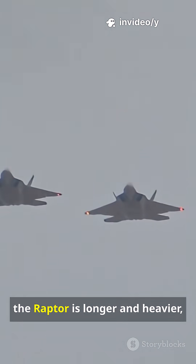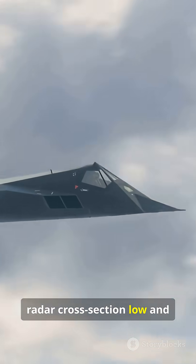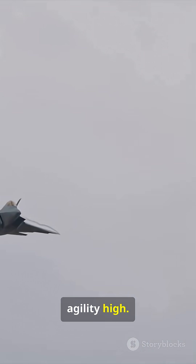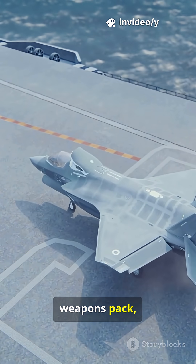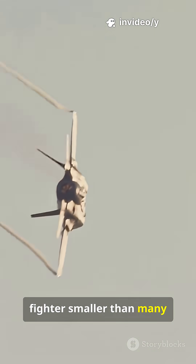Compared to an F-16, the Raptor is longer and heavier, but it stays compact to keep radar cross-section low and agility high. One pilot, a super-dense fuel and weapons pack, and cutting-edge stealth — everything packed into a fighter smaller than many people expect.